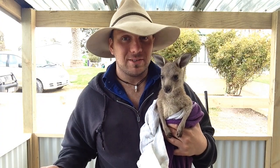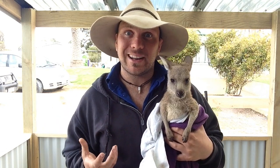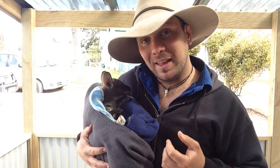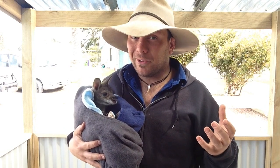Now the first difference is of course size. Wallabies are slightly smaller, whereas kangaroos like this Eastern Grey here can get up to 2 metres tall and 90 kilos in the case of big red kangaroos. So while kangaroos are of course the bigger of the two, wallabies like this little red-necked wallaby sort of grow to about a metre, maybe a little bit more, and max out at about 24 kilos. So much smaller than a kangaroo.